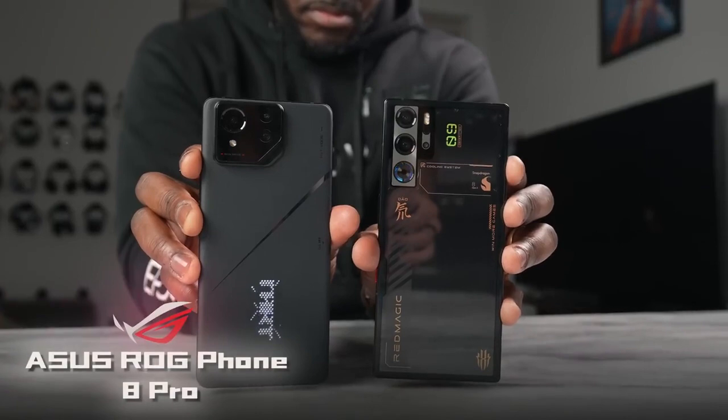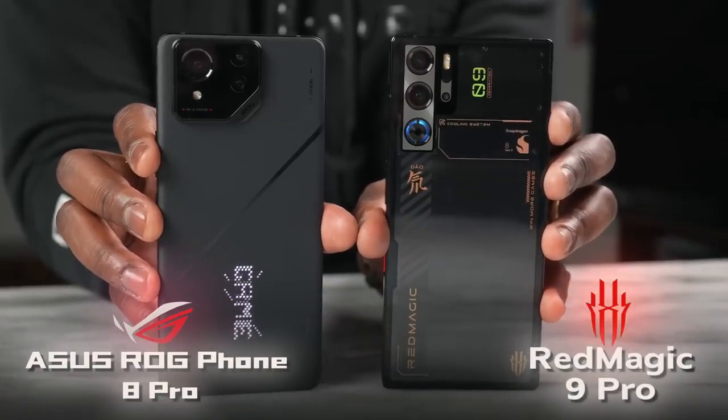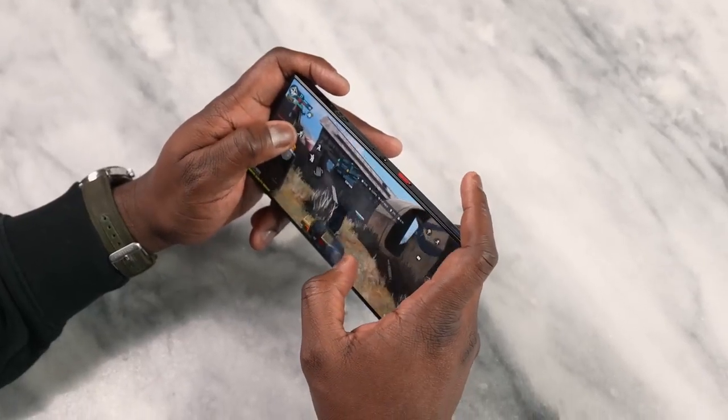Hey guys, Thundee here. As you can clearly see, it's all about gaming and the heart for gamers with the ASUS ROG Phone 8 Pro versus the Red Magic 9 Pro. This one's going to be very interesting because we're going to see what the best gaming phone is quite early in 2024.